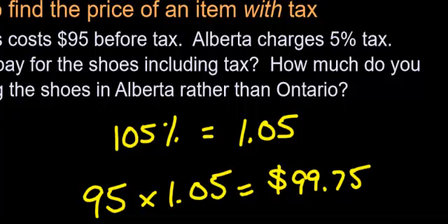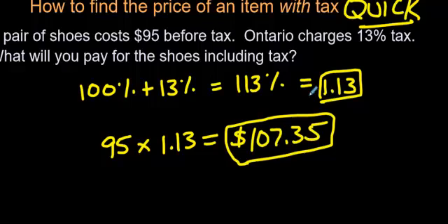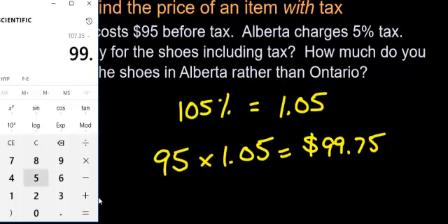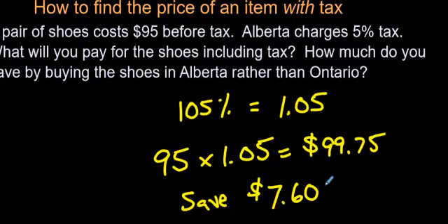By the way, the question also asked: how much do you save by buying the shoes in Alberta rather than Ontario? It's $99.75 in Alberta and $107.35 in Ontario. So $107.35 minus $99.75 — you save $7.60 if you buy in Alberta.